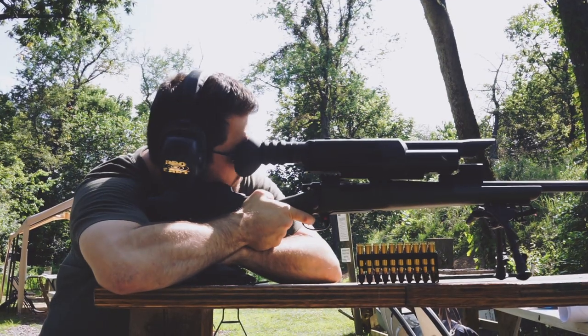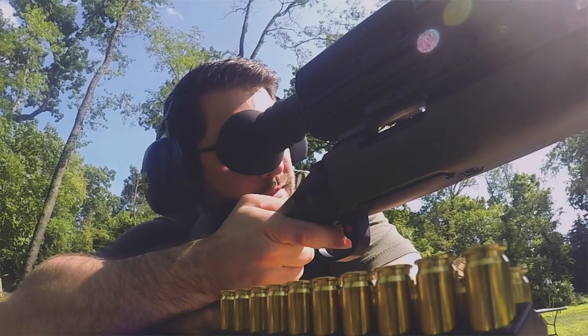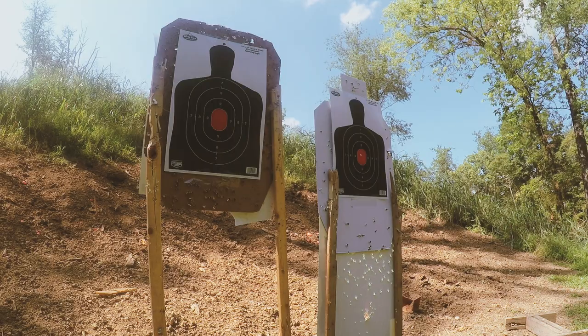either by just a tiny bit or completely off, even to the point of hitting the target that's next to the one that the shooter is aiming for.